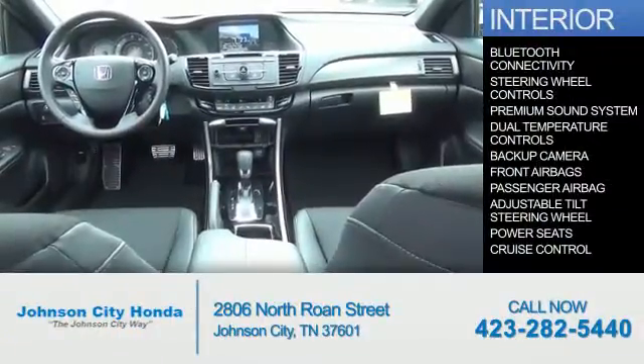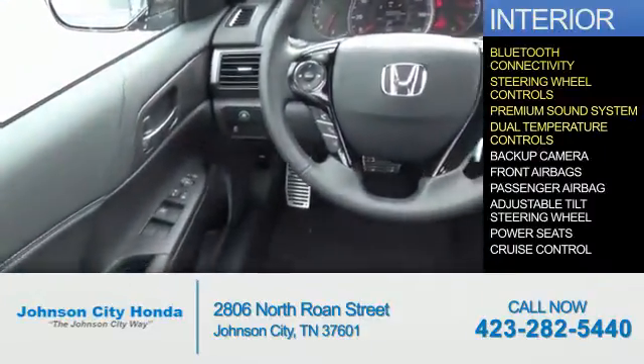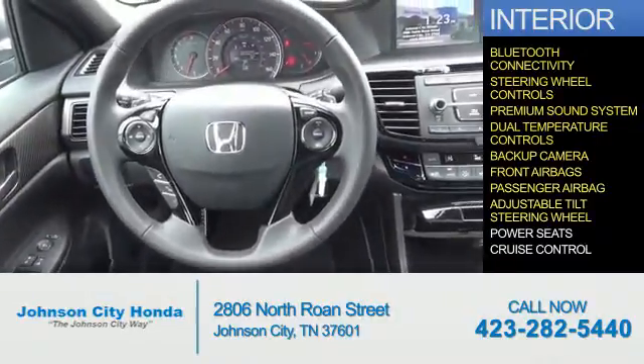Inside you'll find Bluetooth connectivity, steering wheel controls, a premium sound system, dual temperature controls, a backup camera, front airbags, and a passenger airbag, and an adjustable tilt steering wheel.